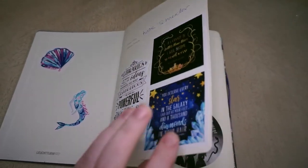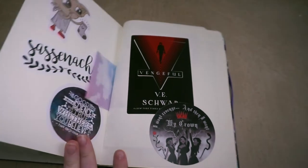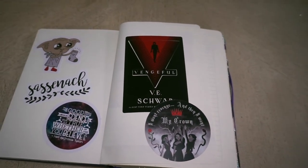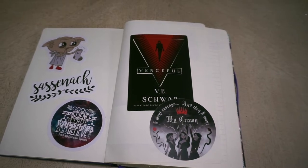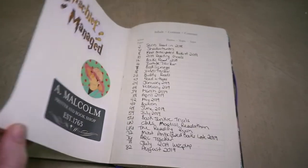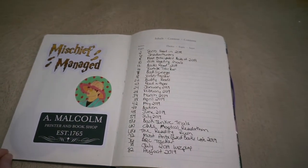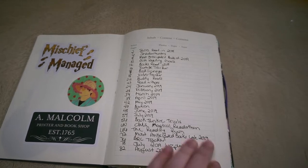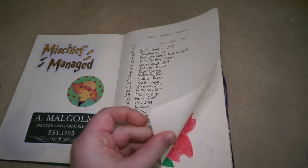Here I just have some stickers that I stuck in the front that I got from Redbubble or some various book boxes. I didn't quite know what else to do with them because they aren't quite large, so I just stuck them on these blank pages to decorate them. Here I have the table of contents which I filled out through August and then stopped updating. Maybe I'll go back and update it, but who knows.